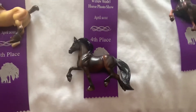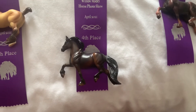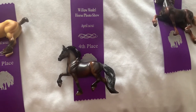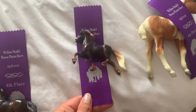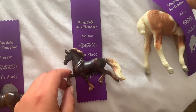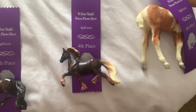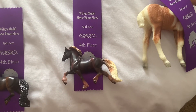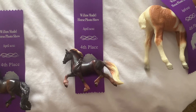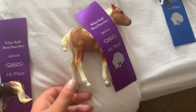This is Raven and he got fourth in — I think there was a class that was just Friesians, but I can't remember. And then this one's also Raven; I can't remember what he placed in either — I show him as a Friesian cross fell, so I don't know if I showed him in other draft or other pony. And then this is my Stormy, and he got fourth in the Pony Falls class.